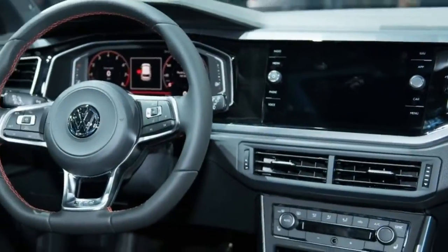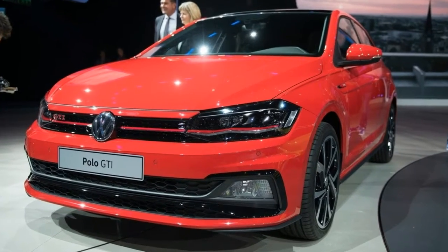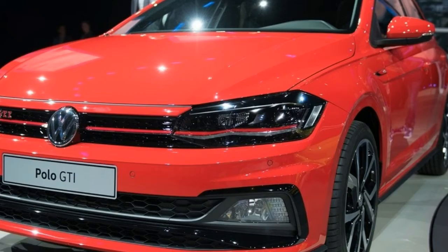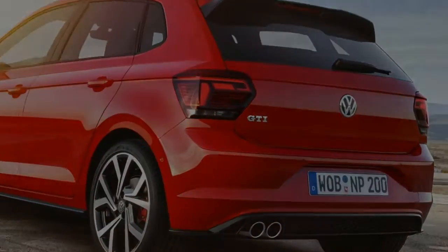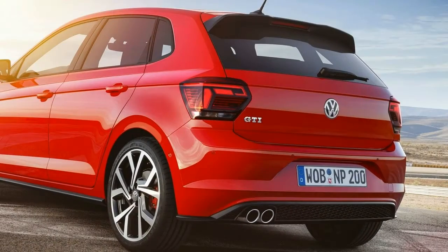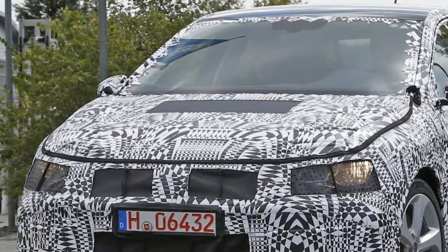Adaptive cruise control also offers a stop-and-go function with the dual-clutch transmission. Available features include blind spot detection, lane change assist with rear traffic alert, and the semi-automatic park assist system. The standard steering wheel is wrapped in leather, while the sport seats feature a Clark design pattern. The new Polo also sports a longer wheelbase, translating into more legroom for both front and rear passengers.